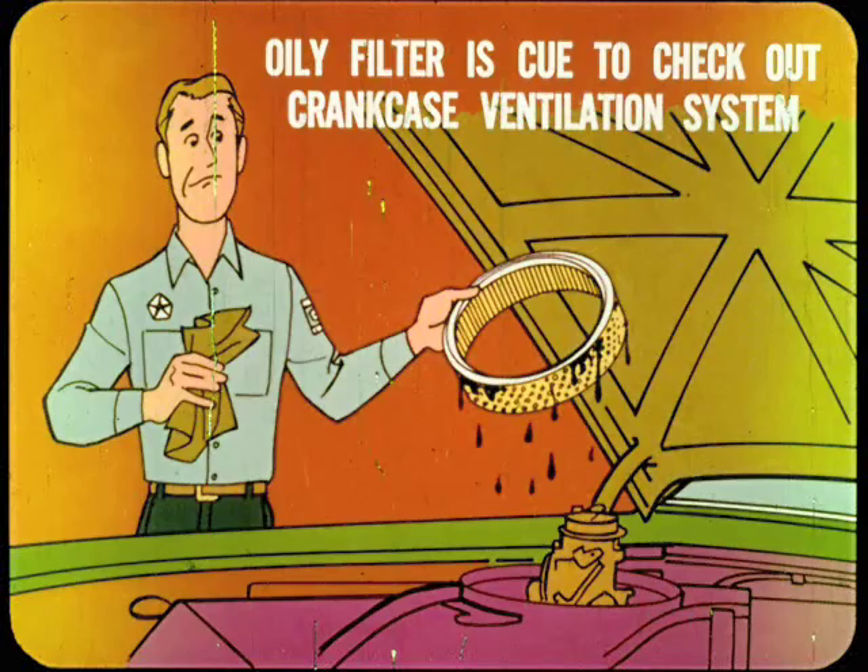But if the crankcase vapor backs up, it'll clog the carburetor air filter. Right. An oil-clogged air filter can cause hard starting, power loss, stalling, low gas mileage, and dirty exhaust. Just remember that an oily filter is your cue to check out the crankcase ventilation system from one end to the other. Any other questions, Ted?